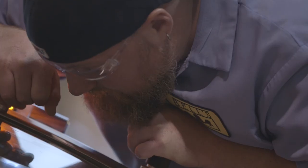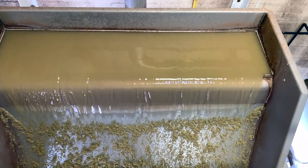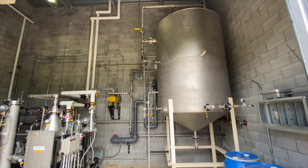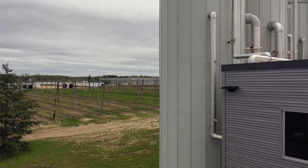The short version of how that works is: water from the brewery comes over to the Cube, hops and grains or large solids are screened out and sent to a biodigester to convert that into fuel. The water then goes into a tank with microbes who digest and clean it.